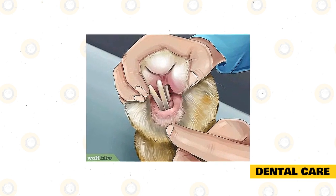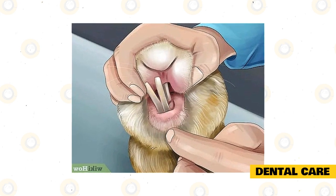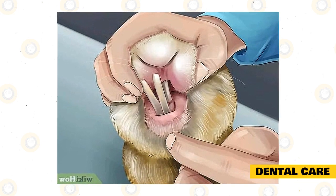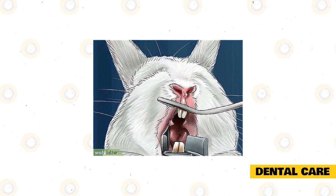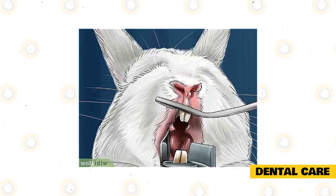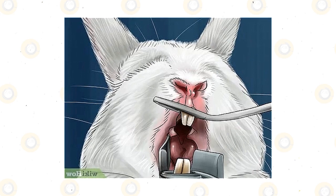A Himalayan rabbit's teeth will grow continuously, and sometimes can grow to extreme lengths that pierce their mouth and gums, causing pain and discomfort. You can help by feeding hay, which grinds the teeth naturally as the rabbit chews. Put pieces of wood, baskets, or other toys that will file the rabbit's teeth. Always monitor your rabbit's dental health to save on medical and dental bills.